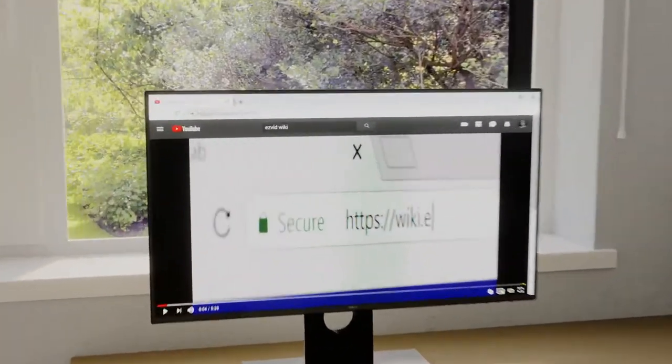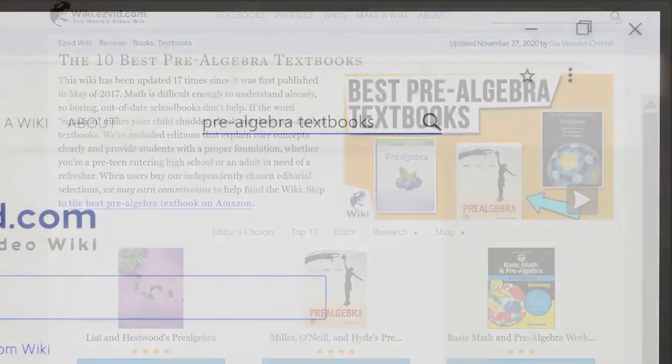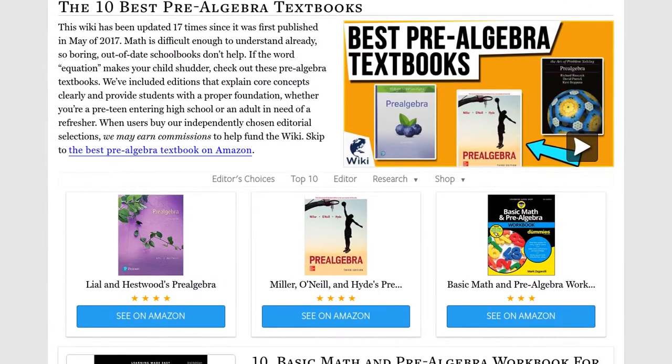Our newest choices can only be seen at wiki.easyvid.com. Go there now and search for Pre-Algebra Textbooks, or simply click beneath this video.